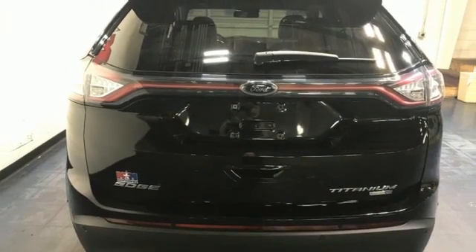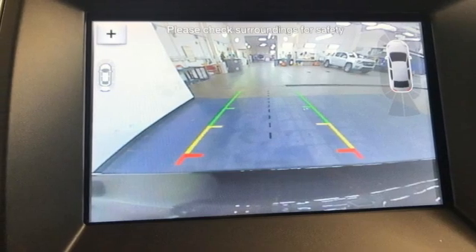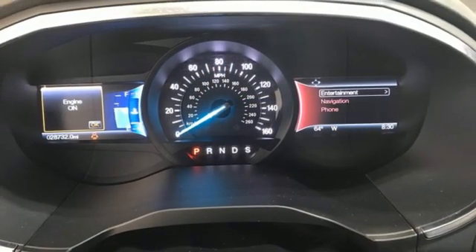Memory exterior door mirror settings, voice activation, hands-free lift gate, power lift gate, and automatic transmission.